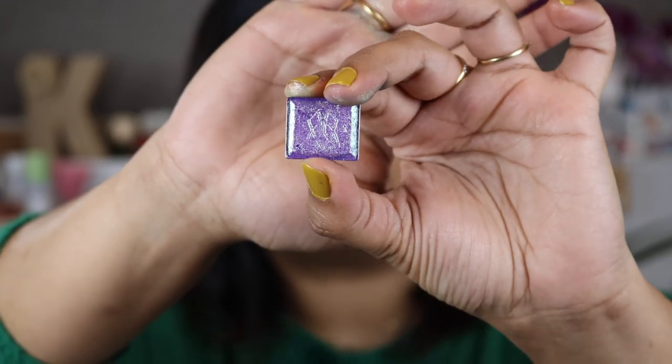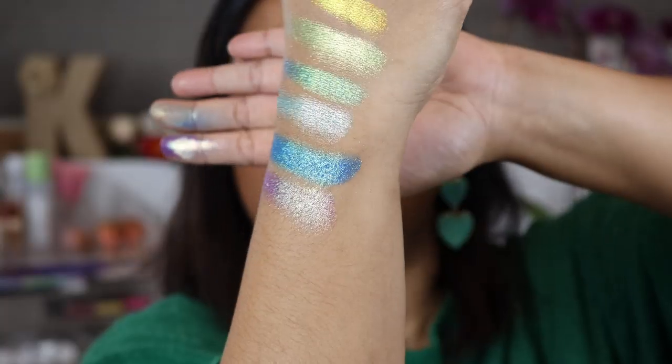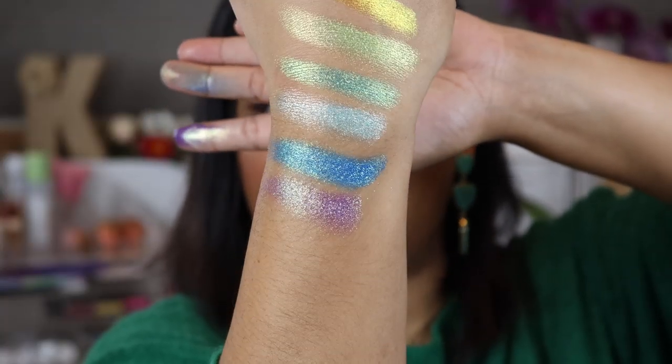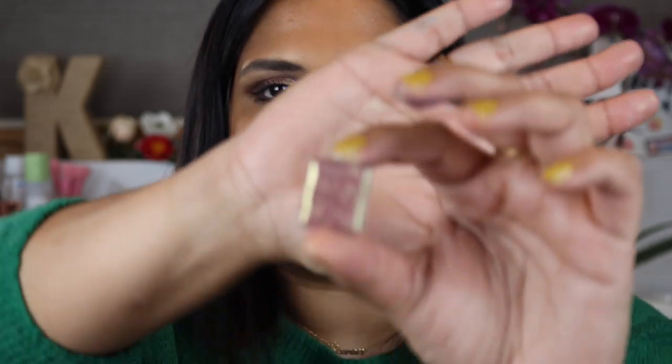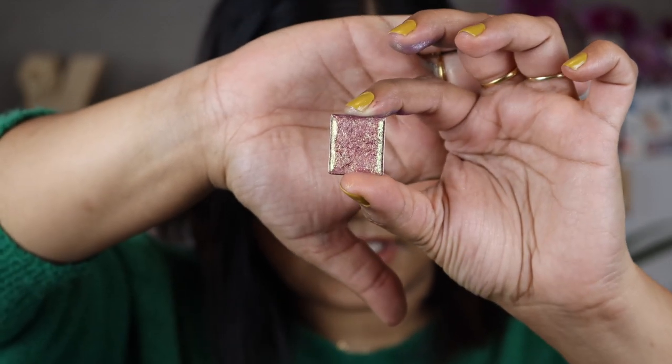The next shade I have is called Royalty — I think I saw this on their Instagram story and I freaked out because it was so beautiful. It's like a purple-purple shade. And then the last shade is the one I have on my eyes today, and I had so much fun playing with this one. This is called Bloodline — it's like a beautiful purple with a gold flip to it.